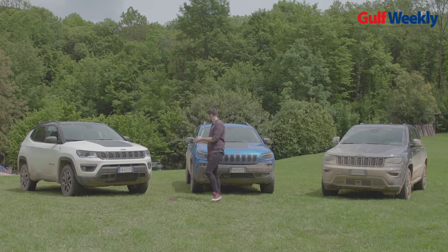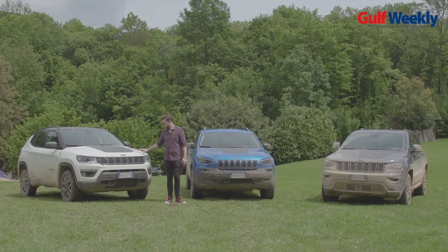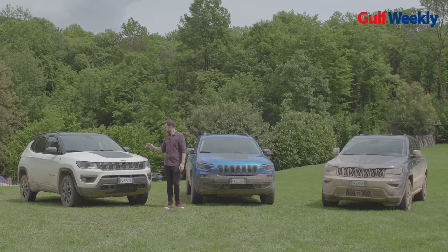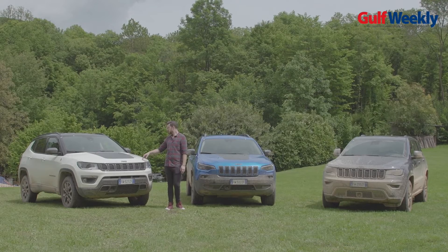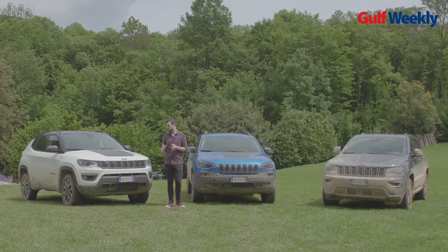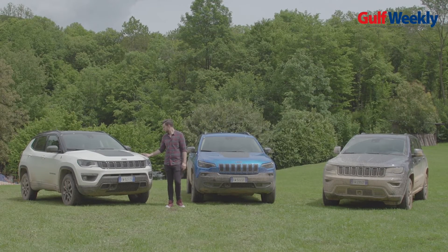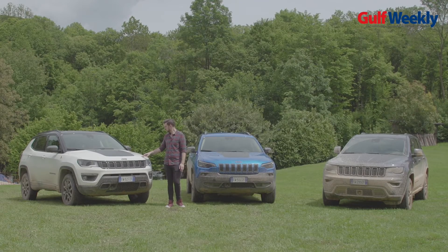Here is the Compass, which is the entry level. We drove this from the airport to the location and it's perfectly smooth. It's been a fantastic car on the road. We took the highway, drove around some twisty roads, and it handles absolutely perfectly. Off-road it also has lots of capabilities — it can get up pretty much all steep inclines and declines.